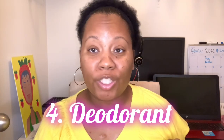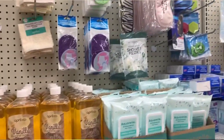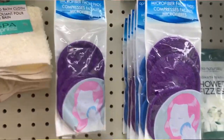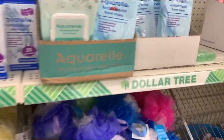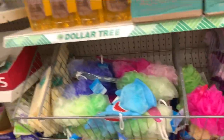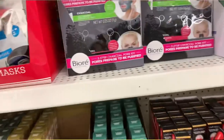Number four is deodorant. You can find good deodorant at Dollar Tree — they have Arm & Hammer, Dove for men, Dove for women, and Secret. You may have to go through a few to find the one that works for you, but if you're low on money, the dollar stores will get you right.